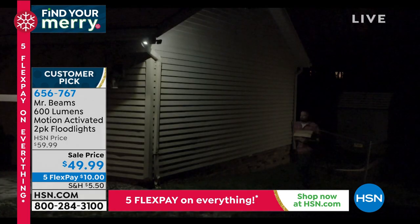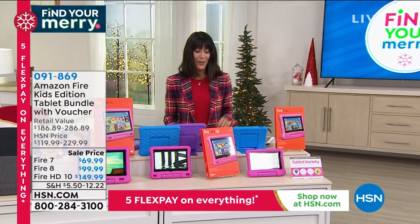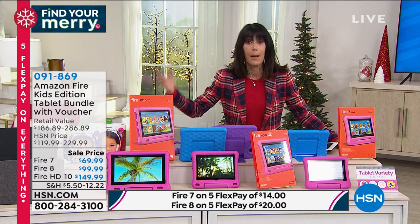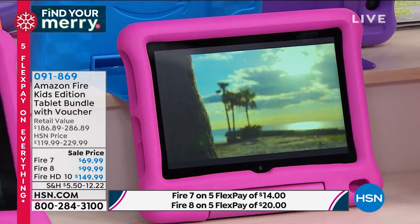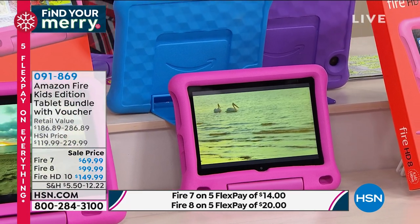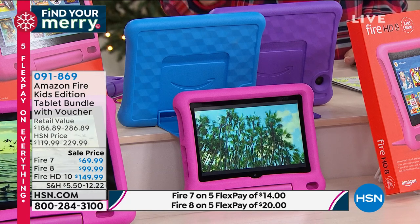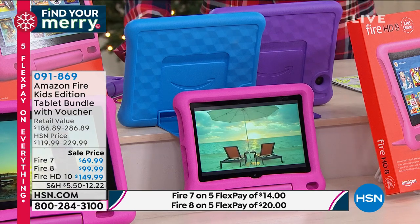We're moving into an incredible buy from Amazon. As a parent or grandparent, kids want to have their own device. Today we're offering the Amazon Fire Kids Edition tablet. You're looking at a fabulous kid-proof case — they can drop it, step on it, the dog can step on it — and it comes with a two-year warranty. The 7-inch here at HSN is $30 less than on Amazon, the 8-inch is $40 less, and the 10-inch is $50 less.